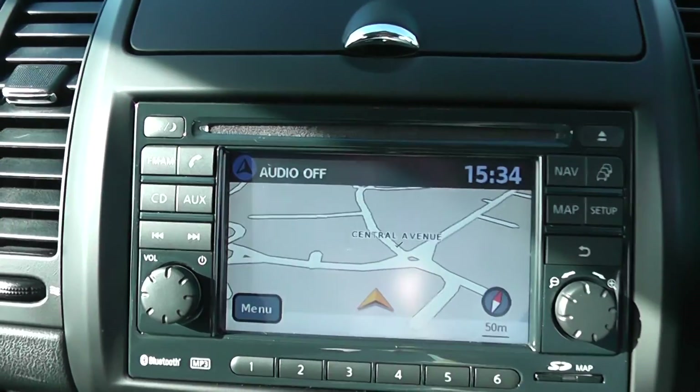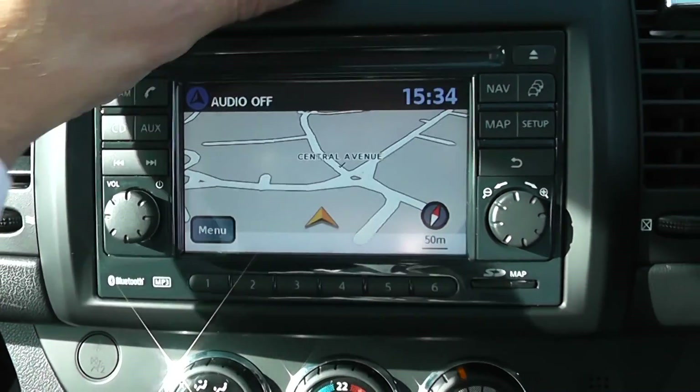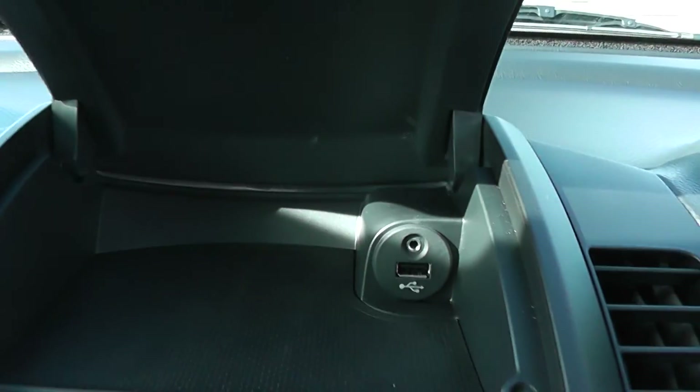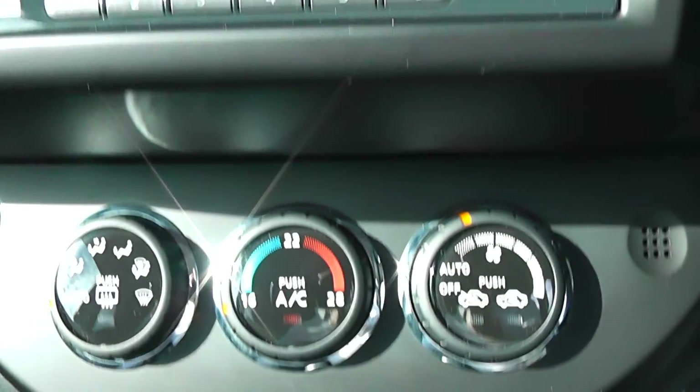In the middle of the dashboard, the media system greets you. This has a single CD player, satellite navigation, and Bluetooth. There's even a USB auxiliary iPod connector in the actual storage area here. The car has climate controls, as mentioned earlier, and lots of nice storage areas and cubby holes to put things.